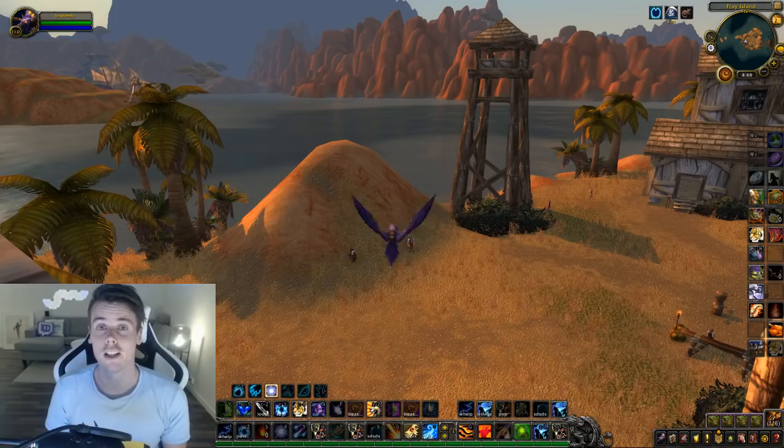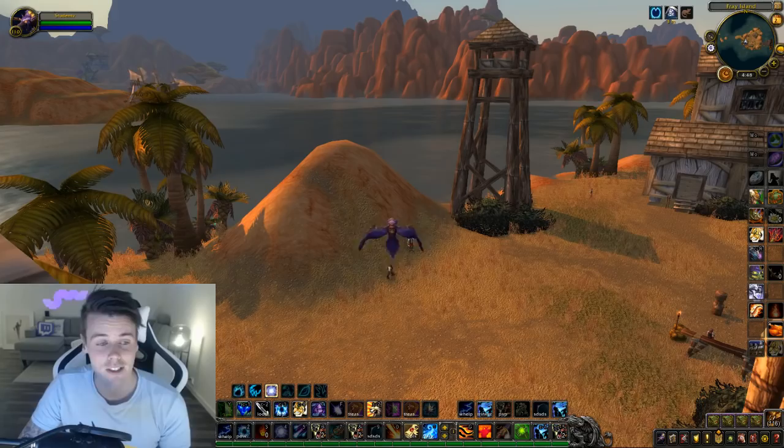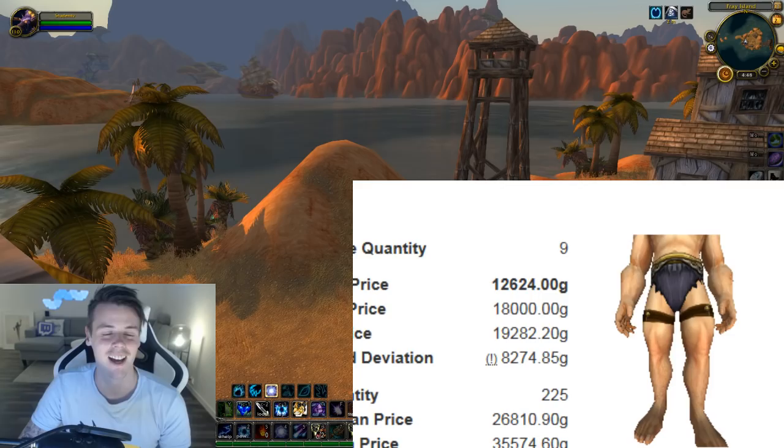They sell extremely fast — they fly off the auction house. The reason is that it's kind of a slot box. You look like a sex slave with these items on, but they're super popular. The sets I'm talking about are the ceremonial sets, like the ceremonial leather loincloth.